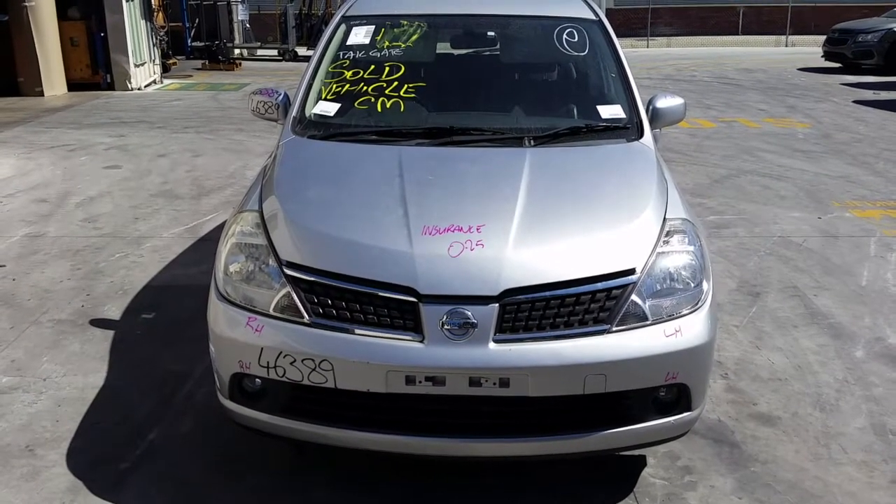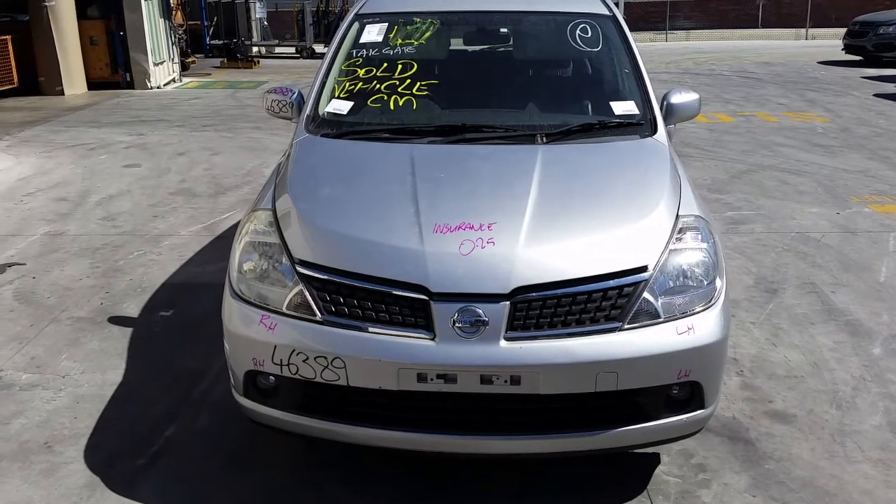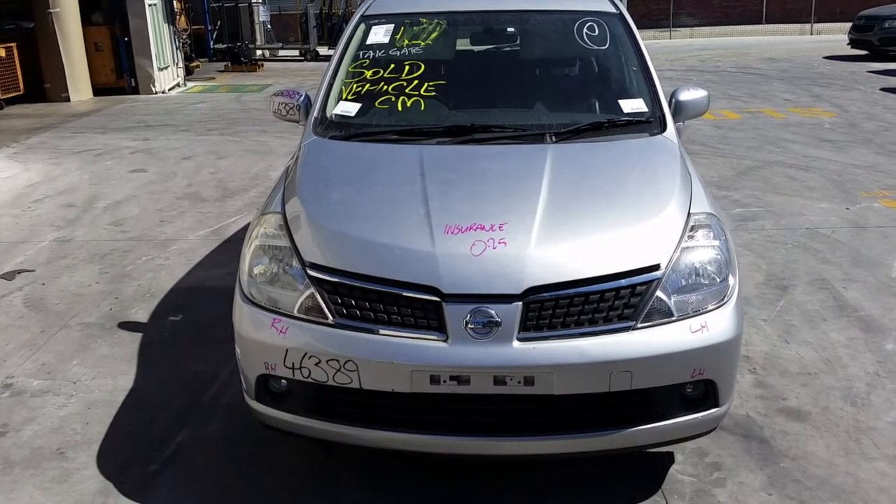This shape runs from the 9th month 2004 through to the 1st month 2013. It has an MR18 1.8 litre 4-cylinder petrol engine backed by a 6-speed manual front-wheel drive transmission.